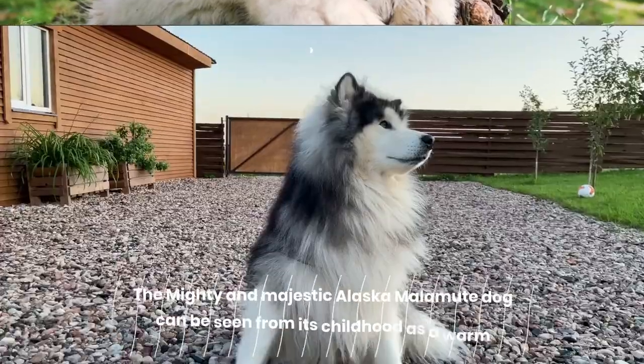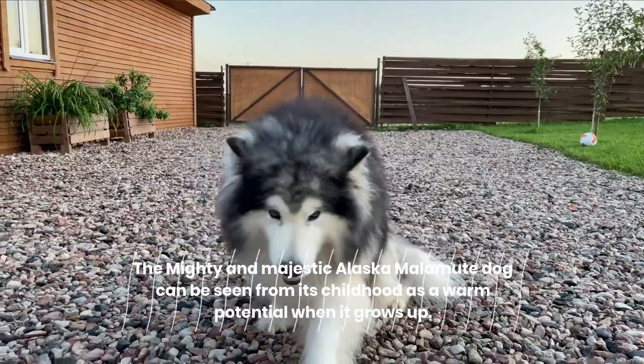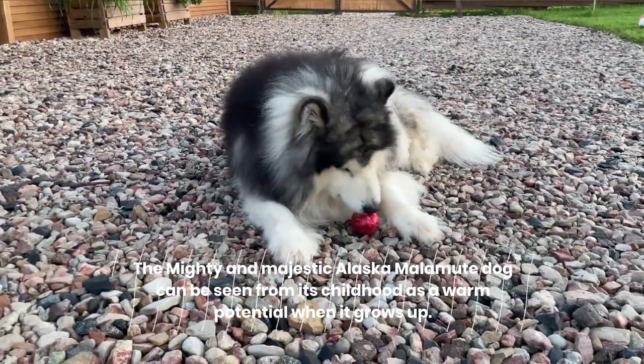7. Body. The mighty and majestic Alaskan Malamute can be seen from its childhood as having great potential when it grows up.